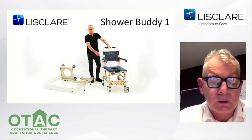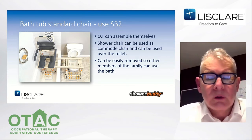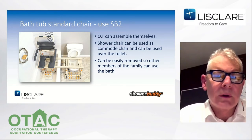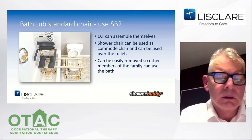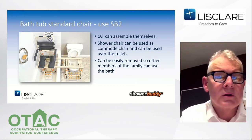The next model is the TubBuddy SB2. Again, an OT or anybody can assemble it themselves using the comprehensive user manual. The shower chair can be used as a commode chair and can be used over the toilet, and is easily removed so other family members can use the bathtub. Showering over a bath is very common around the world, but it's fraught with danger and simply not an acceptable method for disabled users or users with reduced mobility. The SB2 model called TubBuddy solves the problem. Let's check out that video.